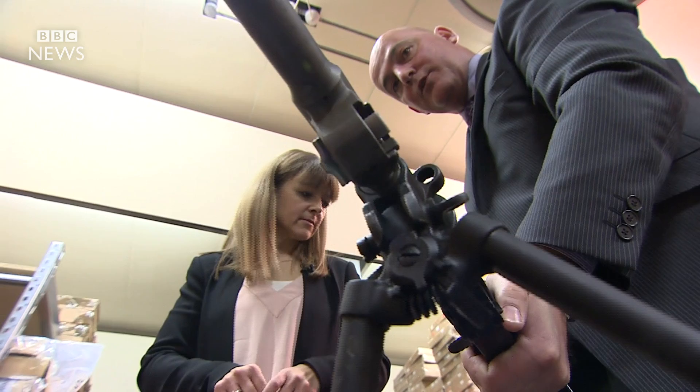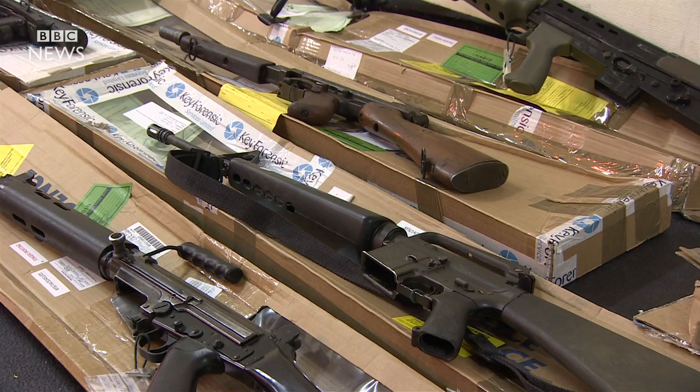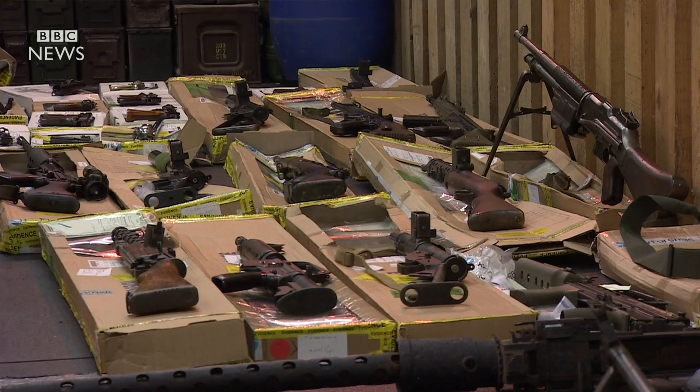We have here Sten guns, we have Thompson submachine guns, a number of AK-47s and submachine guns — all of which are viable weapons that would be very dangerous if in the wrong hands.